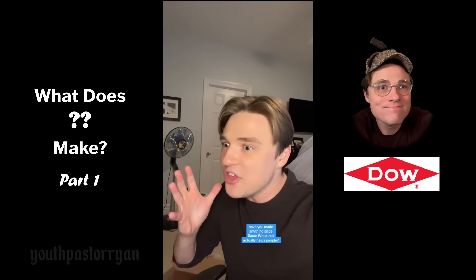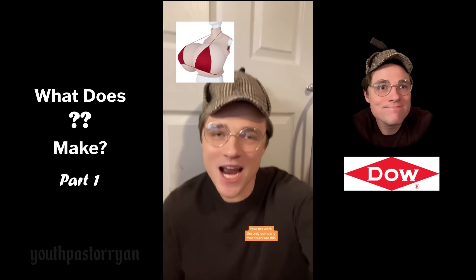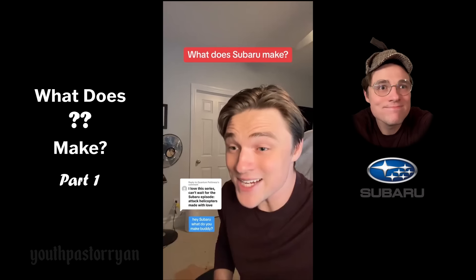Have you made anything since Saran Wrap that actually helps people? 'We made silicones.' How does that help? 'Fake tits.' We're the only company that can say this because we've done both — your fake titties are, in fact, the bomb. This is on behalf of everybody everywhere. Why did you do this? 'Wait — was I the villain?'